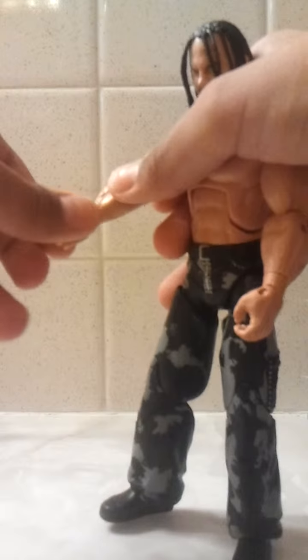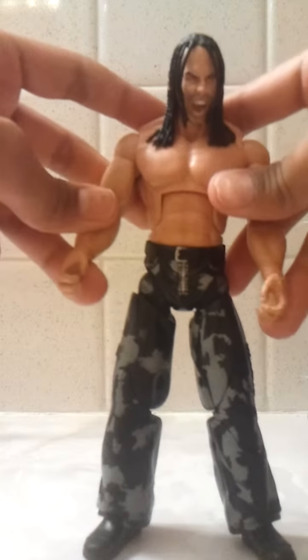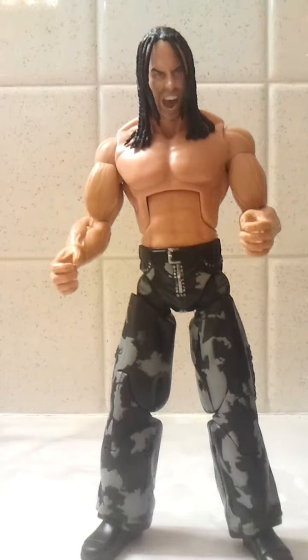His hands can also rotate back. His hair is styled with braids — whatever they're called. The face has that screaming expression, which I already mentioned.